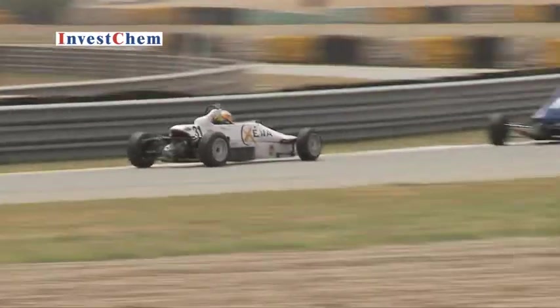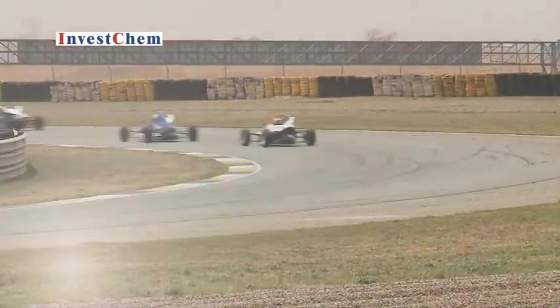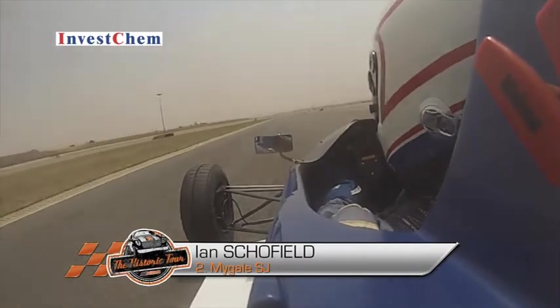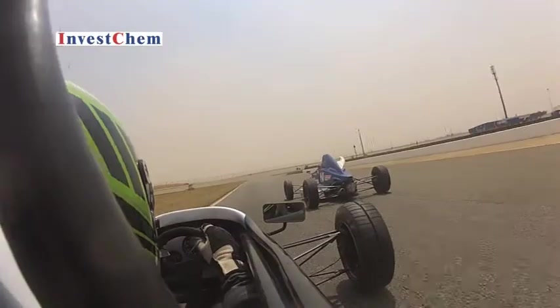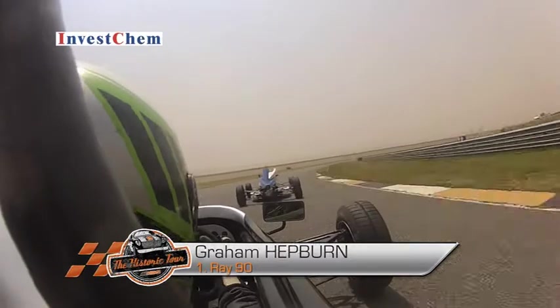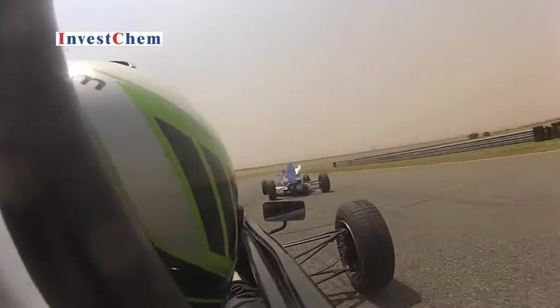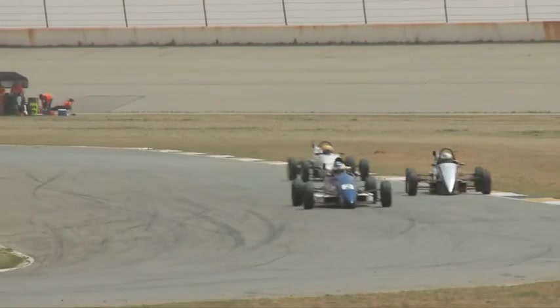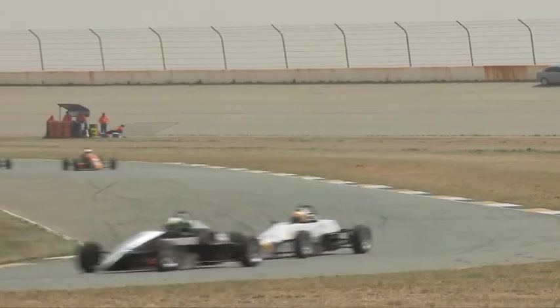The Suburban Body Shop Ray leads the Investchem Miguel and the Xena Chemicals Royale through turn 1. In the battle for the lead, Schofield is putting the pressure on Hepburn — he moves alongside him and into the lead. Great move there and Hepburn is left to chase. Hepburn will also be coming under some pressure from Andrew Horne, who will be looking for any opportunity to make his move.